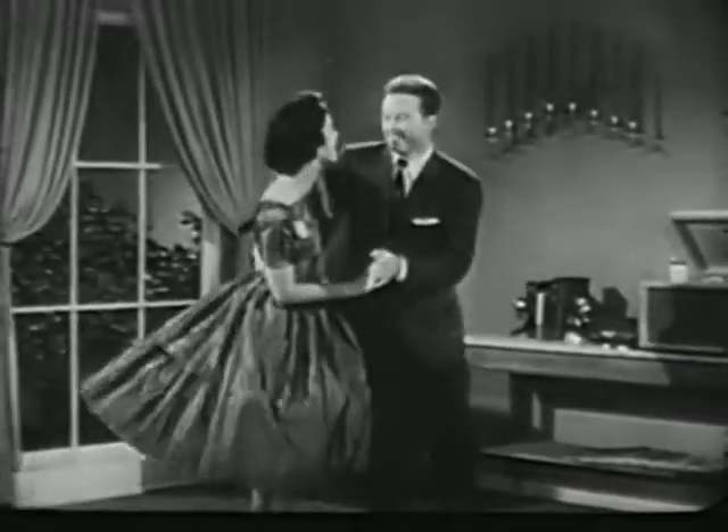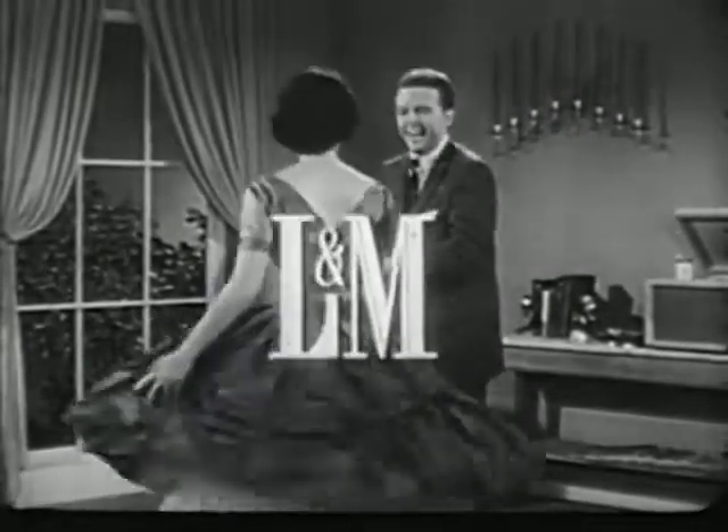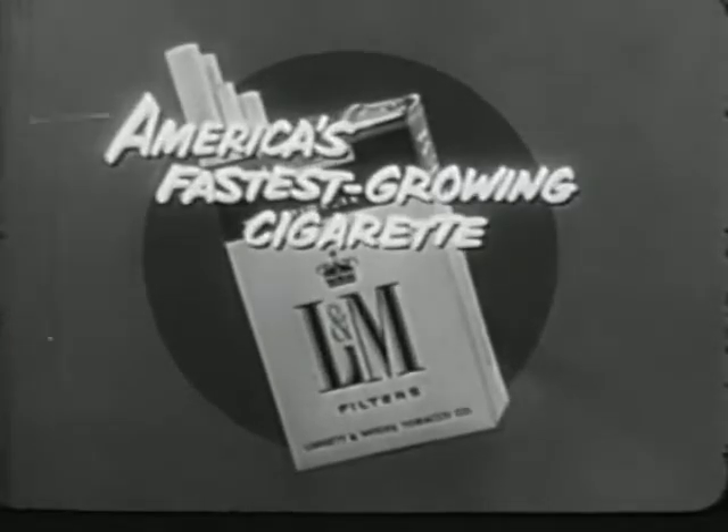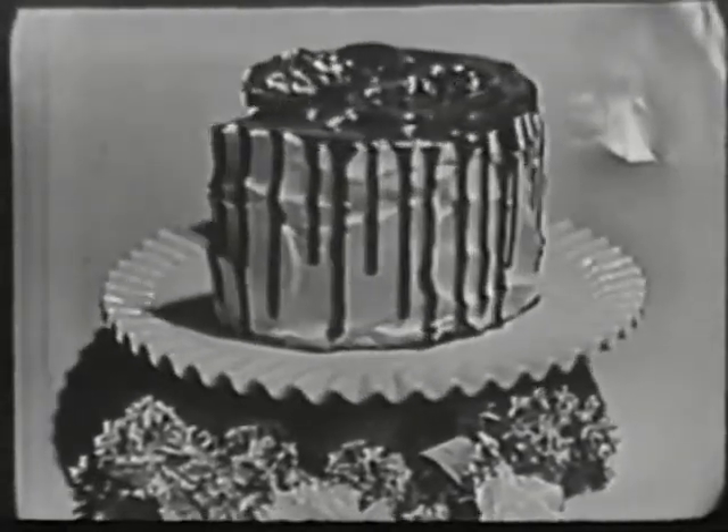Make today your big red-letter day and start to live the modern way — live modern. Smoke it on a Greyhound. Smoke it with L&M.